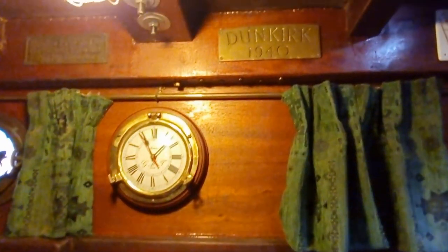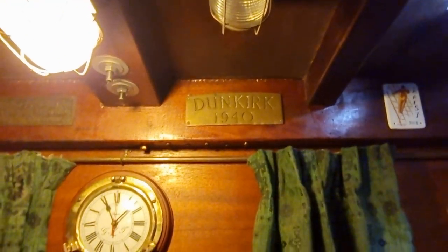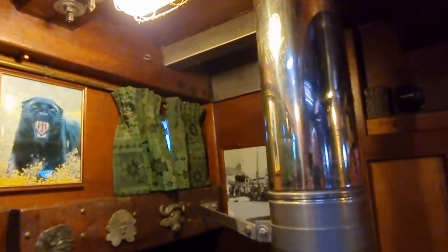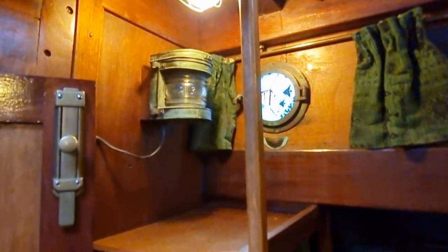And a glimpse of this plaque — she holds a Dunkirk plaque. She's believed to have been one of the little boats during the Second World War, rescuing our servicemen from the beaches of Dunkirk. It's not officially recorded that she took part, but circumstantial evidence is extremely strong to say that she did, according to the current owner.